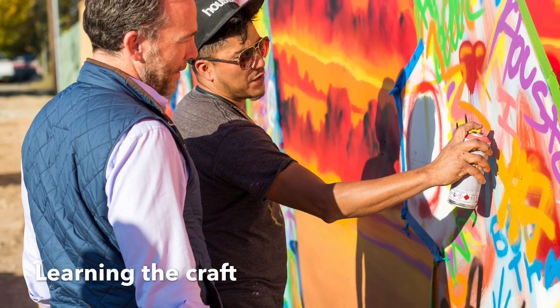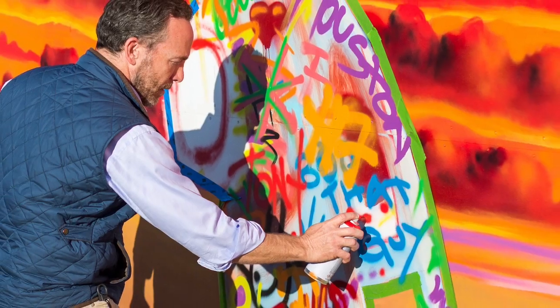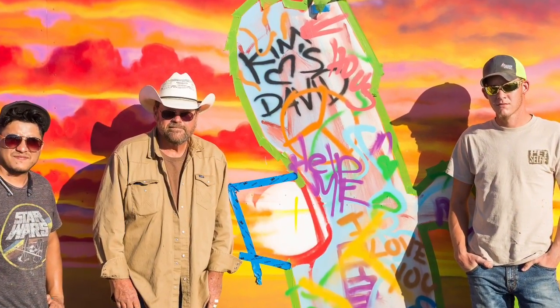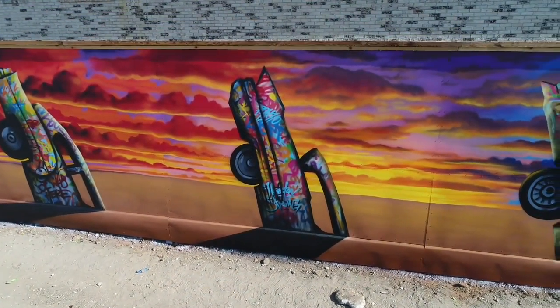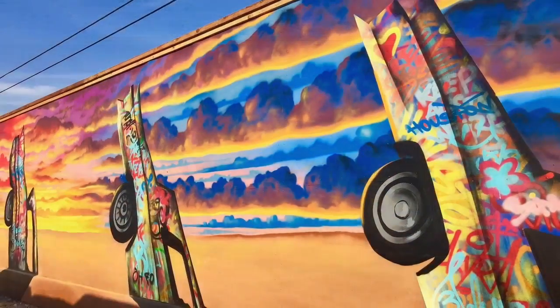They actually allowed us to be part of the project and do a little bit of artistic work on some of the cars. It was fun. It was a project that involved everyone — whoever got to work on it was able to be a little bit a part of this mural. So it really reflects the people who worked on this project. It turned out awesome. We're really proud of it.